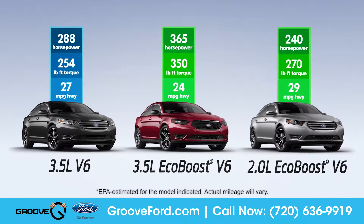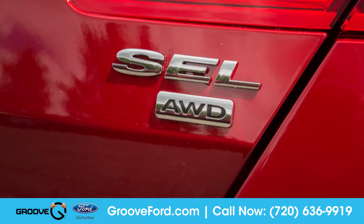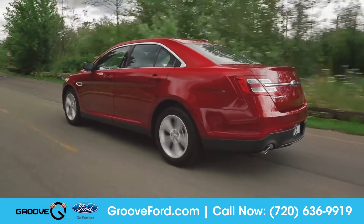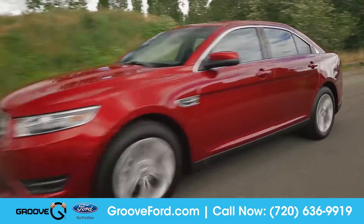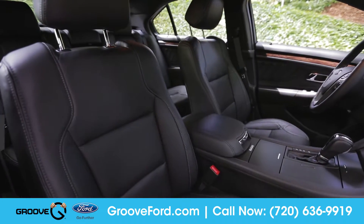Taurus features a standard 3.5-liter V6 and two available EcoBoost engines, allowing you to choose your preferred balance of both power and efficiency. The standard six-speed select-shift automatic transmission lets you override automatic operation and enjoy the sporty performance and feel of a manual.